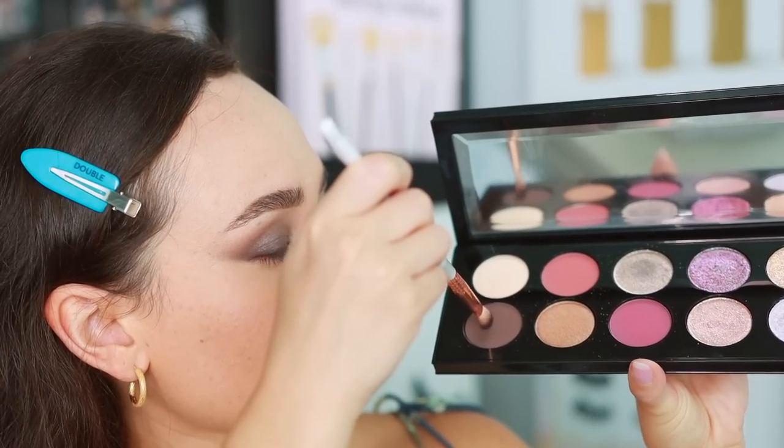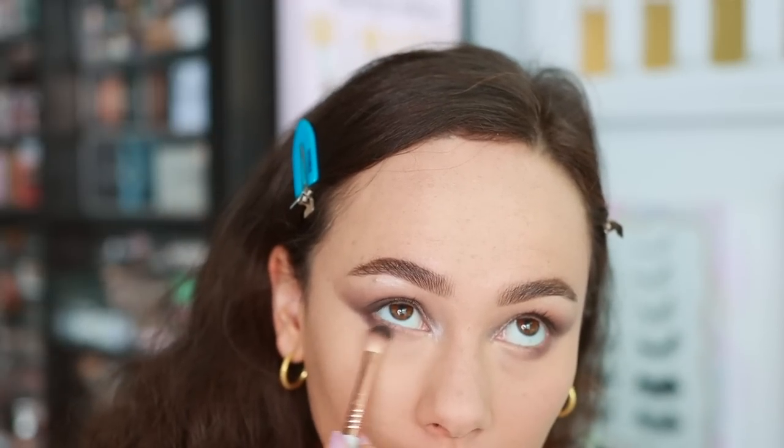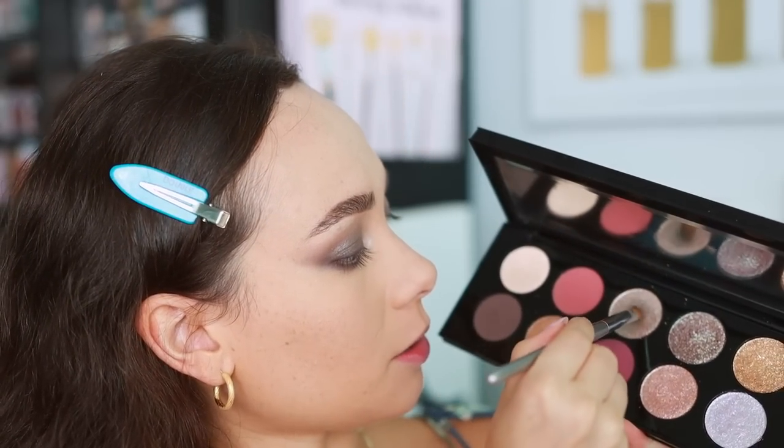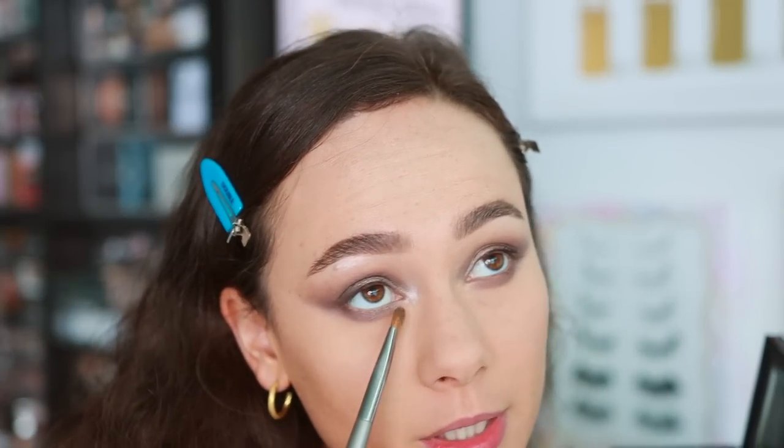Quickly doing the lower lash line with the Pat McGrath palette — taking that same gray shade, running most of the color on the outer half of the lower lash line, getting the pigment off the brush, blending it inwards. Then I'm running a little bit of the platinum shade along the lower lash line to keep everything consistent. That looks good.